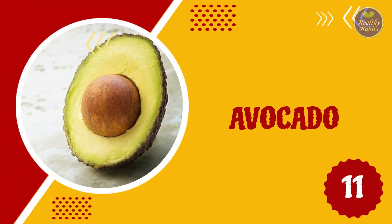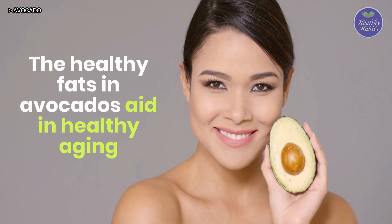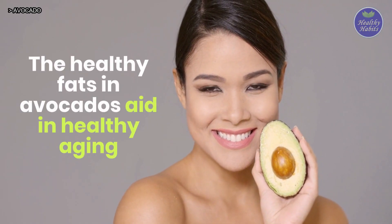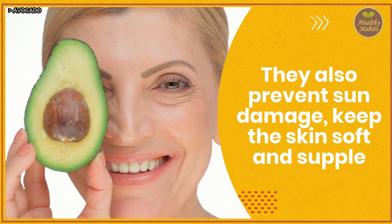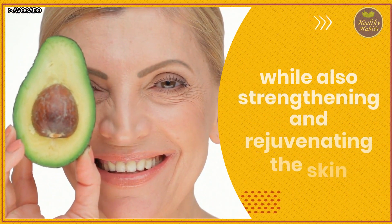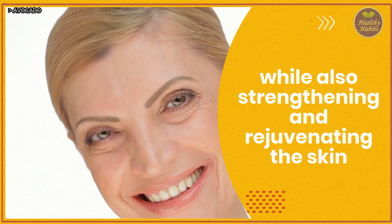11. Avocado. The healthy fats in avocado aid in healthy aging. They also prevent sun damage, keep the skin soft and supple, while also strengthening and rejuvenating the skin.